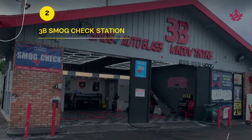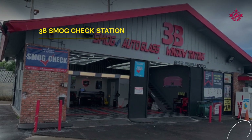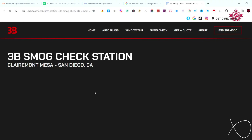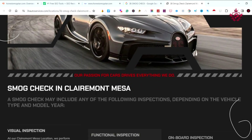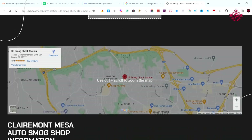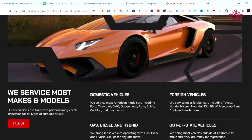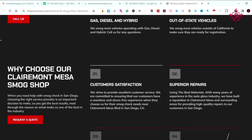Next up at number two is 3B Smog Check Station. With an impressive five Google review score and four locations across San Diego, they offer convenience and quality service. Customers love their efficiency and friendly staff. 3B Smog Check Station proves that going above and beyond is a commitment to providing an unparalleled customer experience.